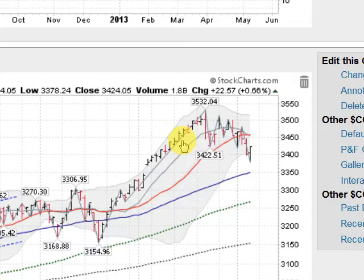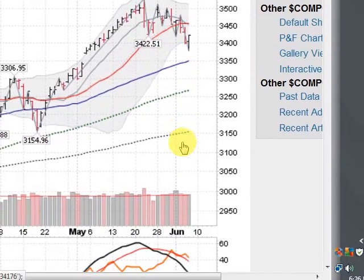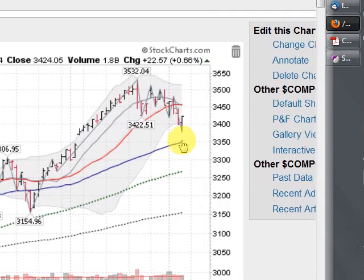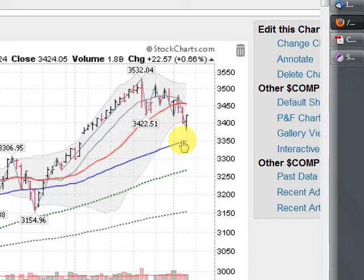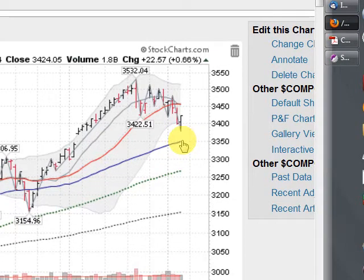We've been in an uptrend all year, so having a corrective leg down is certainly expected. So far, volume has been very orderly and the price action has been very orderly. I think what we're looking for here is support at this key moving average at around the $33.50 level. I think we'll really know a lot about this pullback as it gets closer to this line.